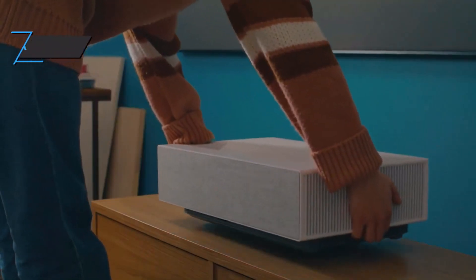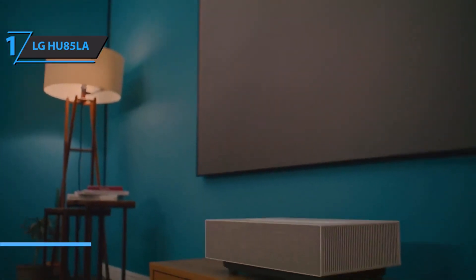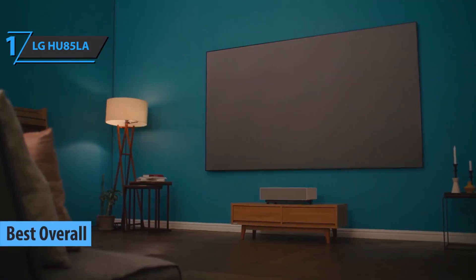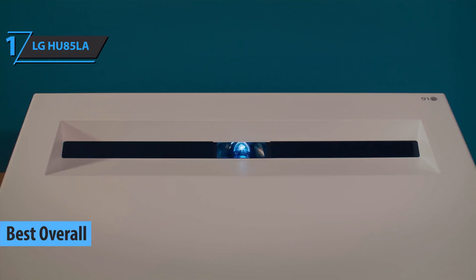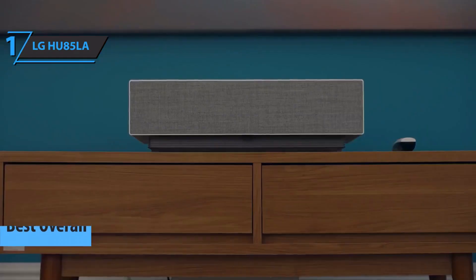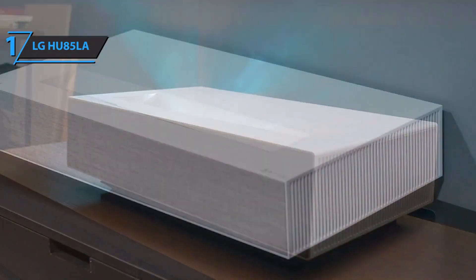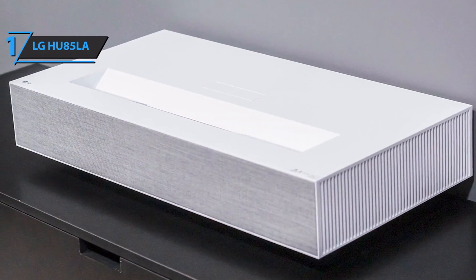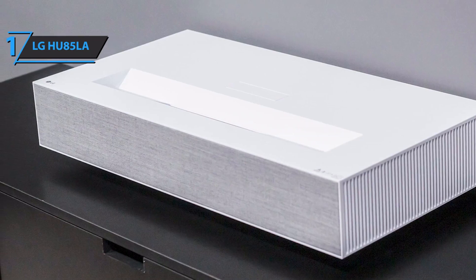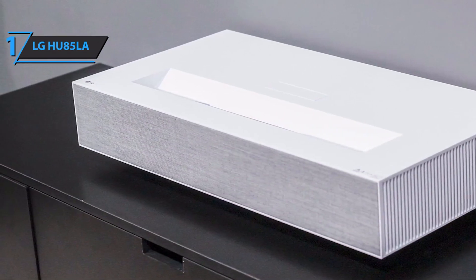And now we present the LG HU85LA, also known as the best overall short throw projector available on the market in 2022. We're looking at a projector that is 26.8 inches wide, 13.7 inches deep, and 5 inches high — quite compact overall. The projector is essentially a large rectangle, but it is very modern, and the white color scheme with the gray speaker grille looks great. Once installed, the LG HU85LA will look perfect in any home theater.